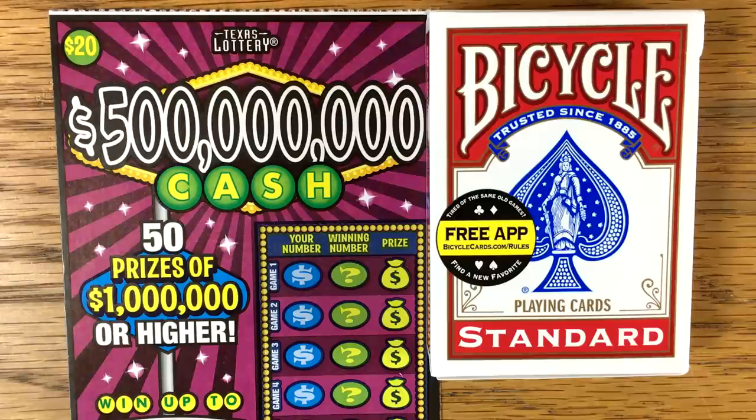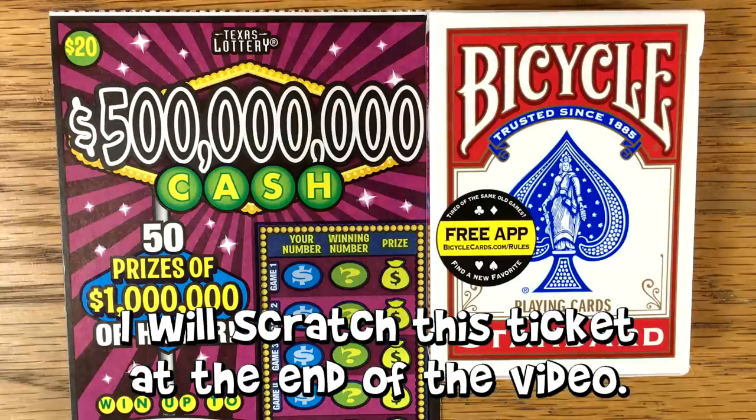Hey everybody, Fixin' to Scratch here. I've been wanting to do this video forever. I get asked a lot of questions — one of them is how do you play scratch-offs and how can I increase my odds of winning? First, let me give a quick disclaimer: all the information I'm going to provide today is from my own personal experience and the information I gather from the Game Analytics on the Texas Lottery website.